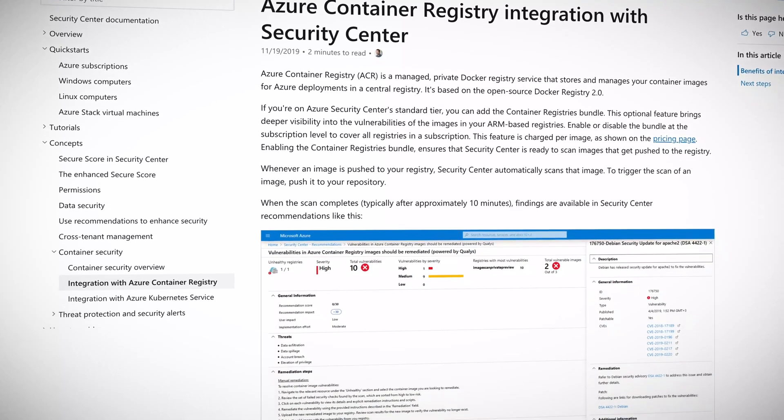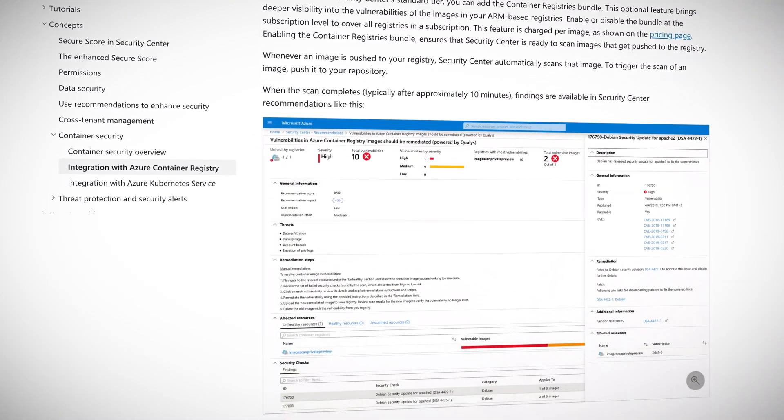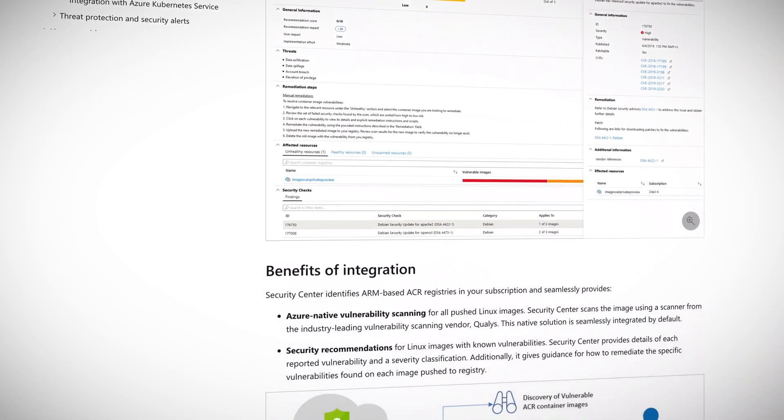Azure Container Registry holds a base or master image that your infrastructure will use and trust. What if that image has been moonlighting in dark alleys on the weekends? How do you know you can a hundred percent trust it? Vulnerability scanning for images stored in Azure Container Registry is now available in Azure Security Center. When you push an image to Container Registry, Security Center automatically scans it, then checks for known vulnerabilities in packages or dependencies defined in the file.